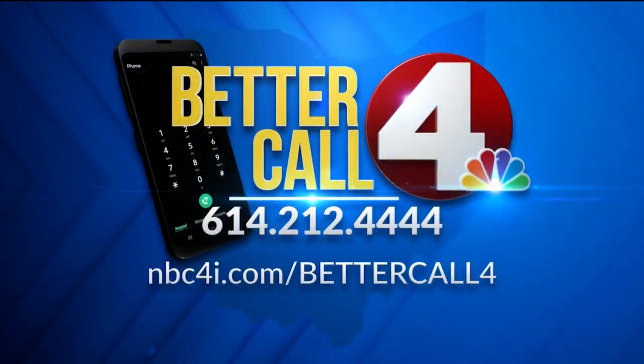For more helpful consumer information, or if you need help and feel like you aren't being heard, call Better Call 4 at 614-212-4444. You can also visit nbc4i.com/bettercall4, and tune in every Tuesday and Thursday evening at 5:45 to watch Better Call 4.